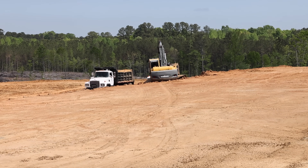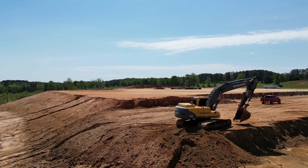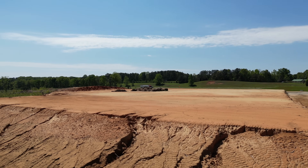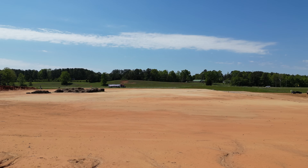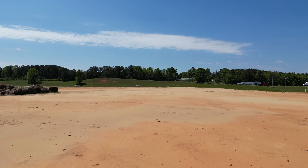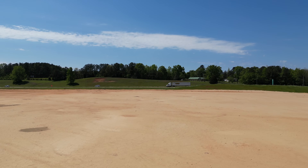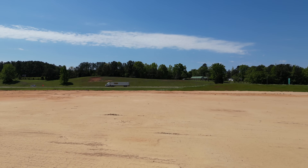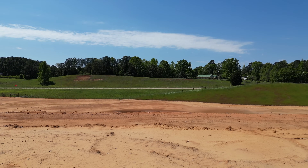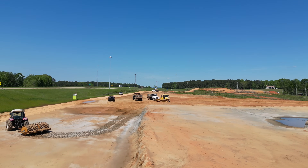We've got 12 more foot coming out where these guys are working right here, where that trackhoe and dump truck are sitting. That area's pretty well graded right there. You've got a six-foot step, and then another six foot — a total of 12 foot to come out here. We're looking at probably six more months of moving dirt. Then we'll let it sit a minute and get ready to start putting a building on it — probably six months for the building. So we're looking at another year on this project for it to really come full term.